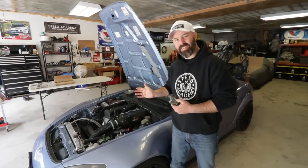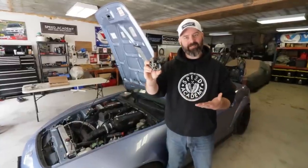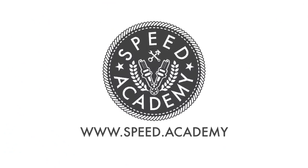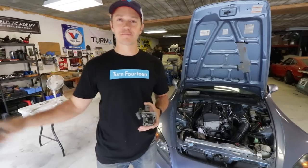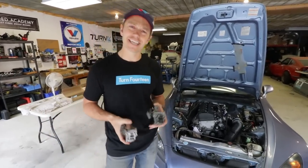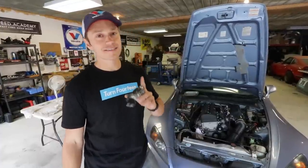Our bad luck with the S2000 continues. We've been prepping her to go to the track and we've got no VTEC. So I pulled the badass 2000 out of storage, out of hibernation, and decided to stretch its legs before we take it to the racetrack — and noticed yet another problem. We've just been plagued with problems. The VTEC is not engaging, but only when it's hot.